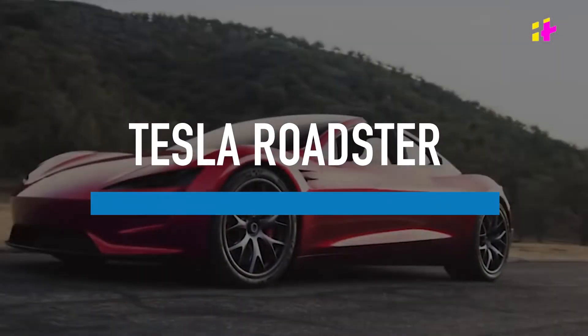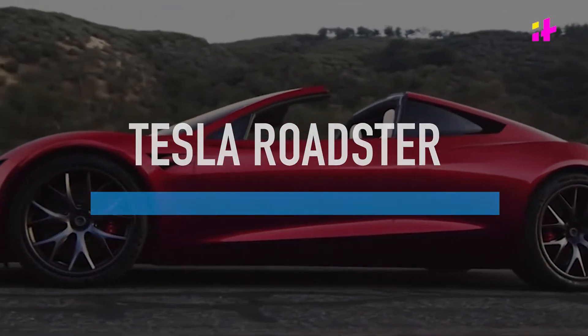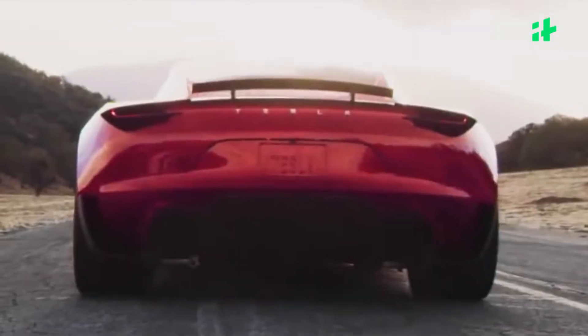It is impossible to make a list on electric cars and not name the one firm that brought them to the international mainstream. Tesla made its global debut with the Roadster, an electric supercar based on the Lotus Elise chassis at first.